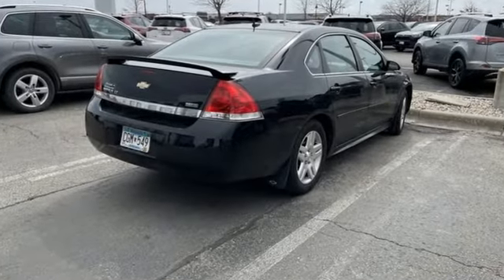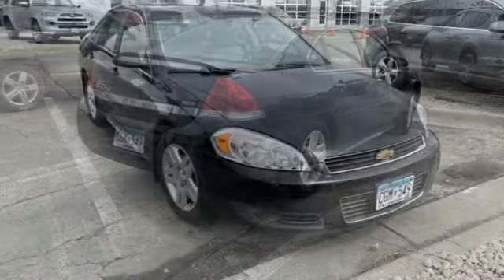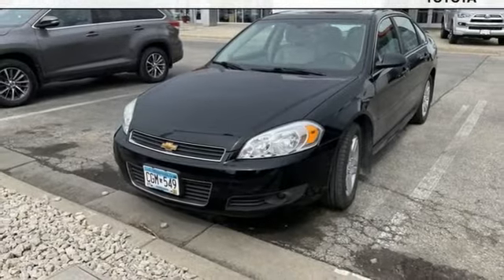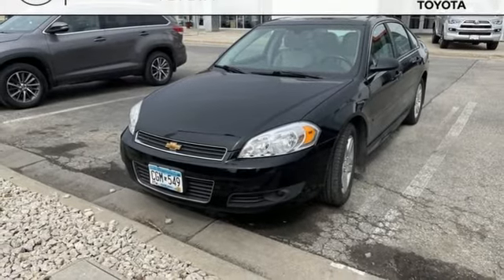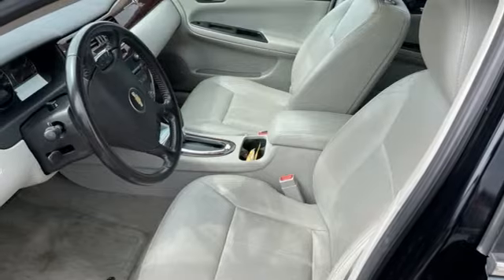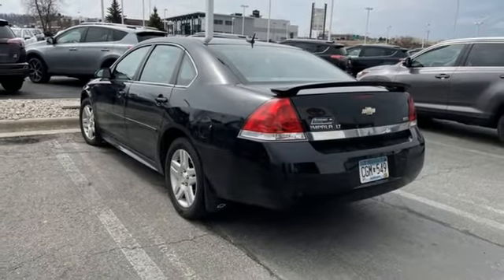AM FM stereo radio, remote engine start, dual zone climate control, 8-way front driver seat control, leather steering wheel, automatic transmission, aluminum wheels, gas pressurized shocks, and V6 engine.